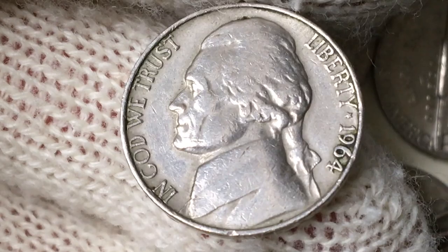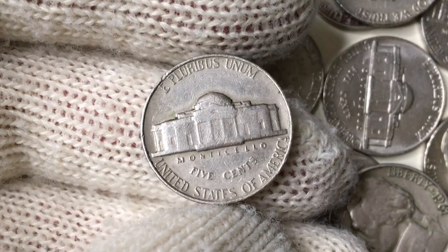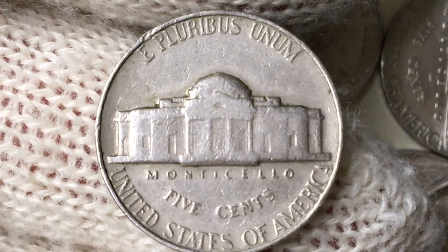The coin is in extremely fine condition. High points of the design show light wear, and bits of luster are visible in protected areas. Two deep marks are seen on the bust of the president. A dark lake-green patina has formed around the date and the legend 'Liberty.' The reverse device displays heavy rubbing — we can't distinguish the steps here either.